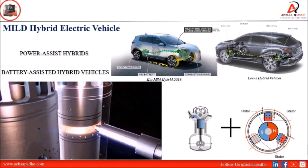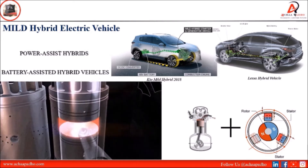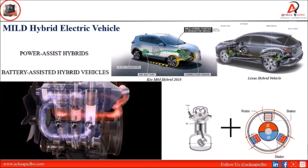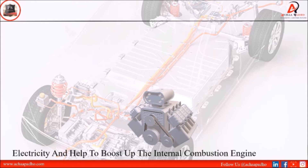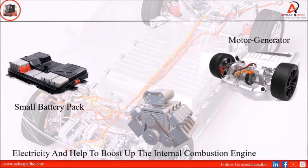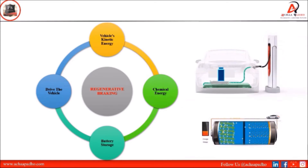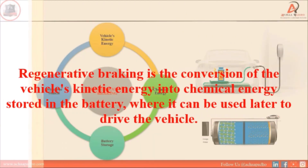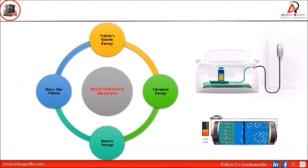The engine can turn off when the car is in idle condition, braking condition, or when the car needs to lose the engine load — the motor assists as the engine turns off. In mild hybrid, we use a small battery pack and motor generator. We use both electricity and the internal combustion engine to generate power. Regenerative braking technology is used for battery charging — it converts the vehicle's kinetic energy into chemical energy stored in the battery, which can be used later to drive the vehicle.